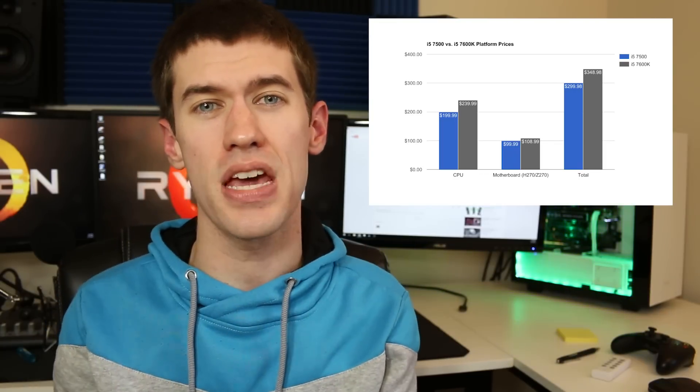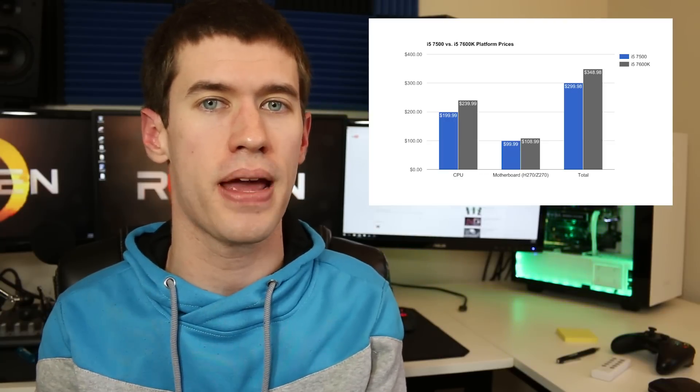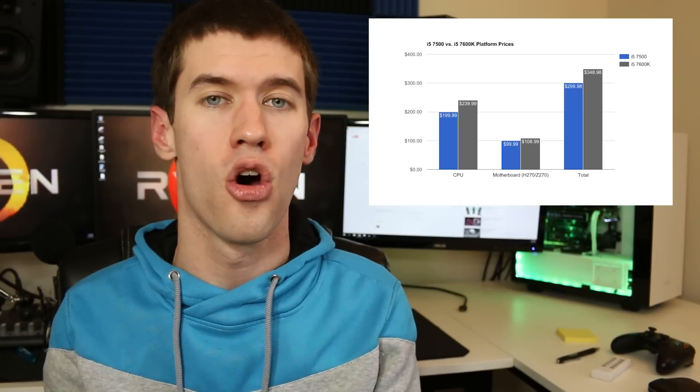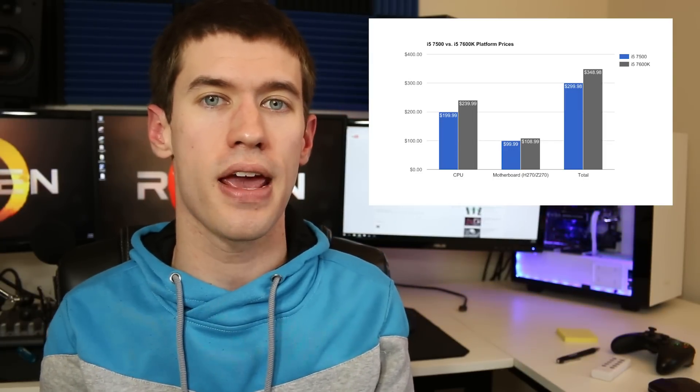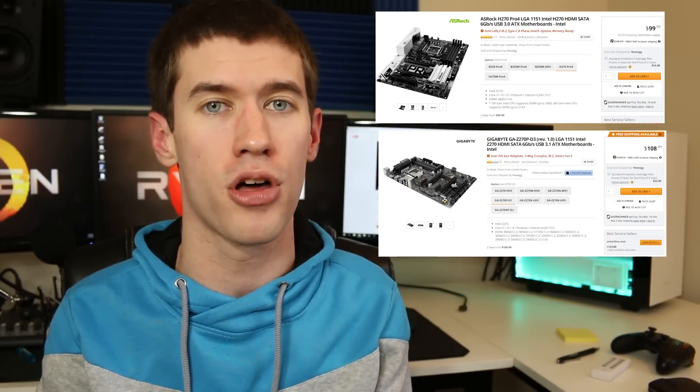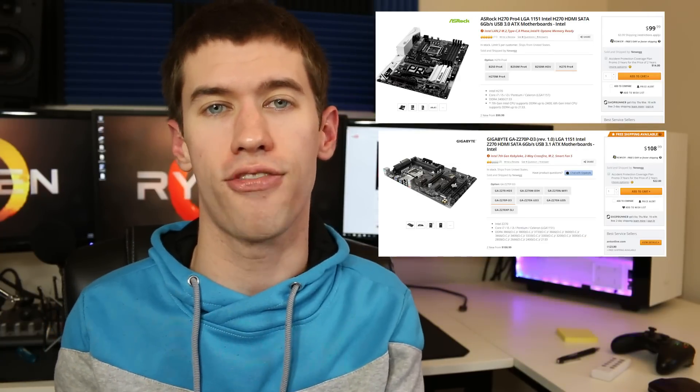The big reason I'd really encourage you — if you're building your own system strictly for gaming — to go with the i5 7500 instead of the 7600k comes down to reallocating that money. You can either buy an extra game or two, or more importantly, take that $40 plus you saved — actually closer to $50 looking at motherboard costs — and buy yourself a better graphics card.